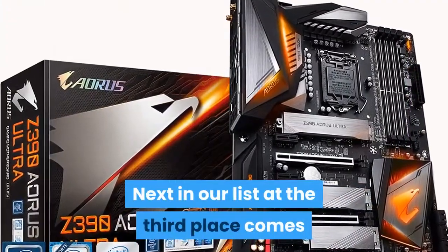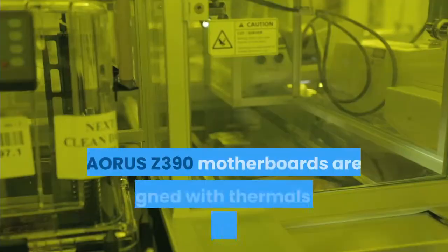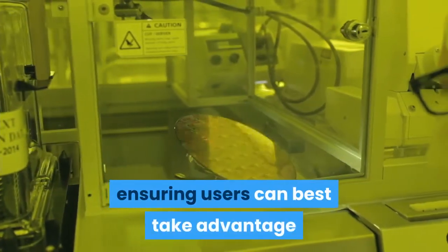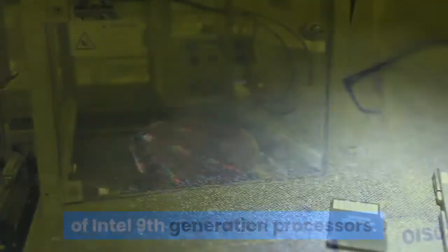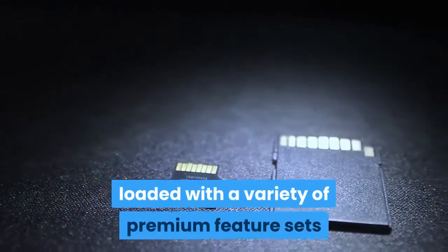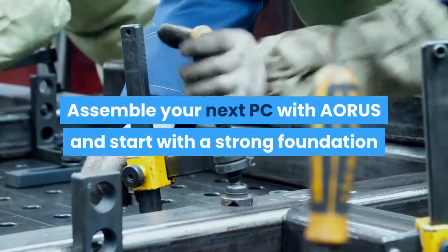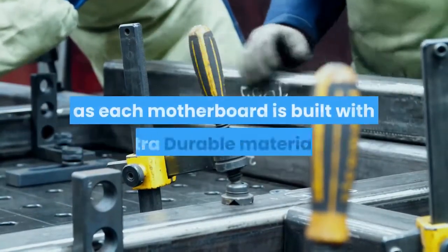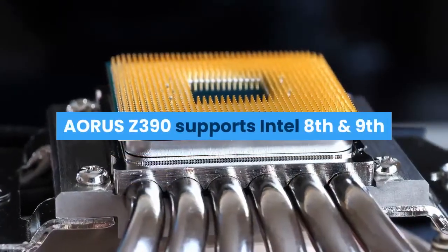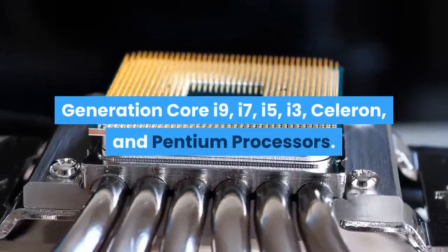Next in our list at third place comes the Gigabyte Z390 Aorus Ultra Gaming motherboard. Aorus Z390 motherboards are designed with thermals and speed in mind, ensuring users can best take advantage of Intel 9th generation processors. The Aorus and Gigabyte Z390 series is loaded with a variety of premium feature sets and each board provides a sweet spot in performance and value. Assemble your next PC with Aorus and start with a strong foundation, as each motherboard is built with ultra-durable materials. Aorus Z390 supports Intel 8th and 9th generation Core i9, i7, i5, i3, Celeron, and Pentium processors.